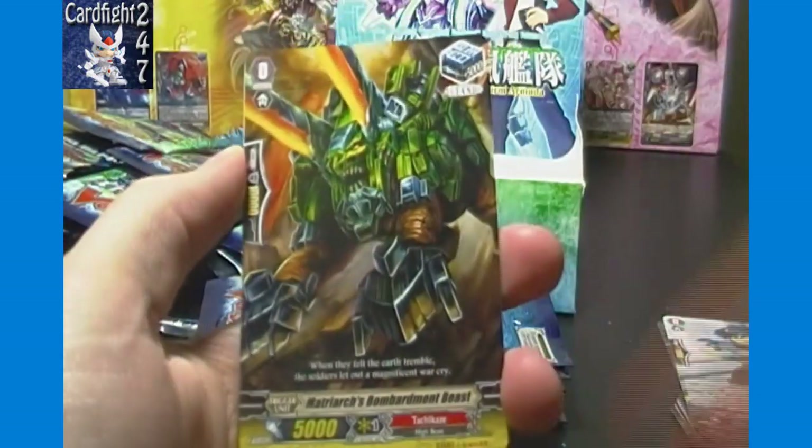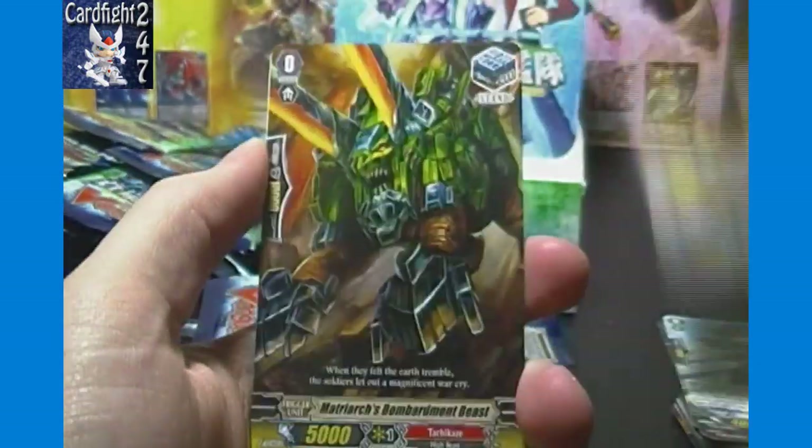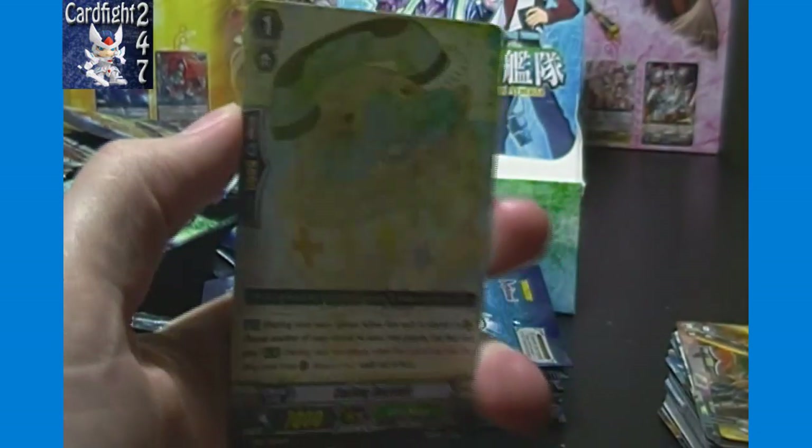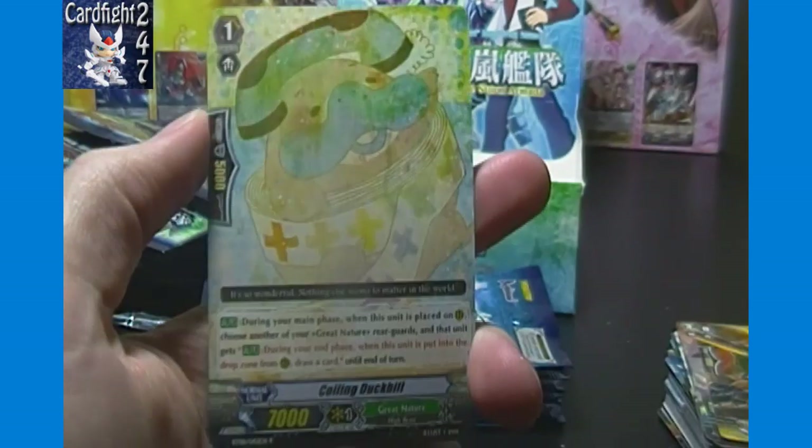And our rare is Quailene Duckbill of Great Nature — it has a different kind of artwork, pretty unique.